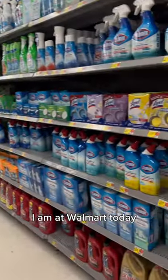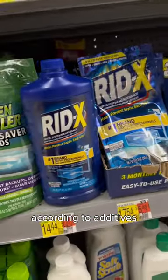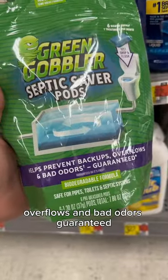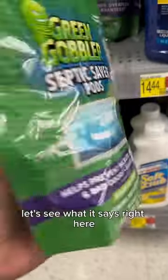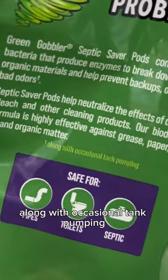I am at Walmart today and we're looking at septic system maintenance additives. This is Green Gobbler's Septic Saver Pods. It helps prevent backups, overflows, and bad odors — guaranteed, or it's free. We've got six pods. These are $12.57, and along with occasional tank pumping, that's usually what they include.